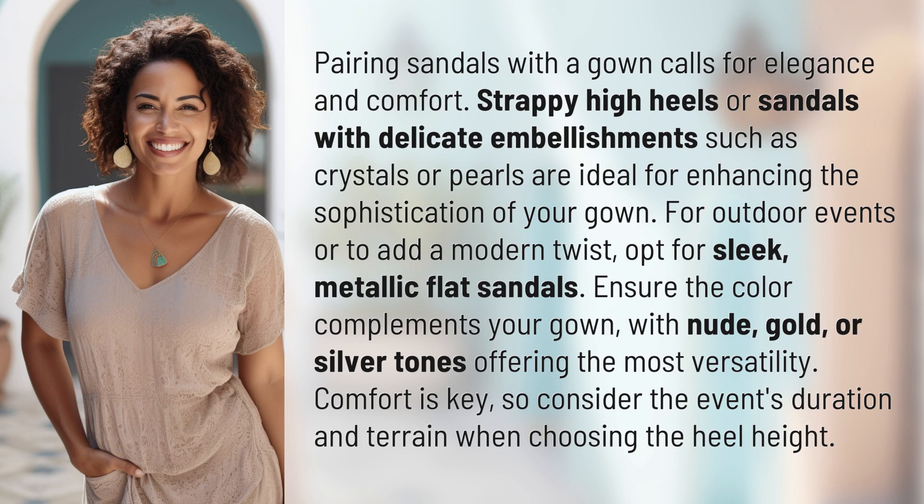Comfort is key, so consider the event's duration and terrain when choosing the heel height.